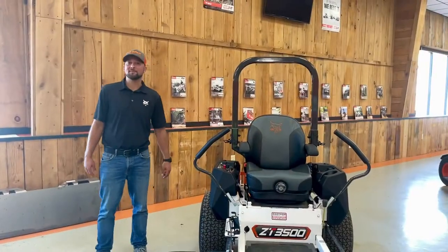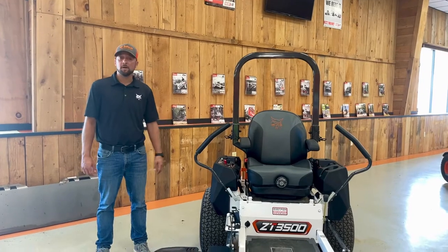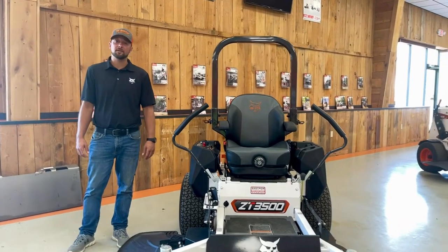Nate here, Bobcat of Binghamton, here to introduce the Bobcat ZT 3500 series mower.